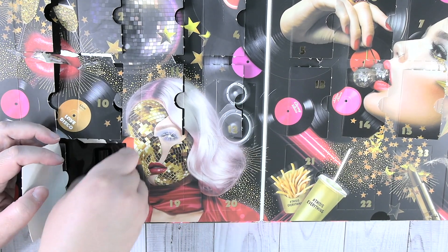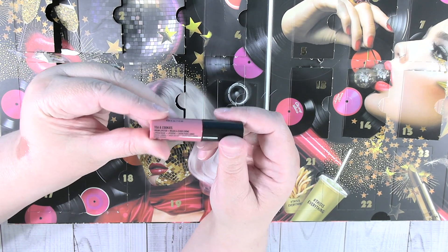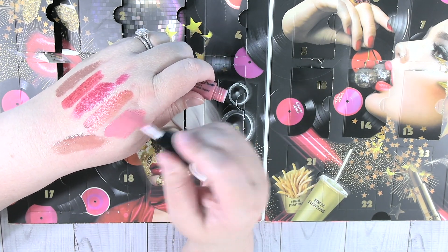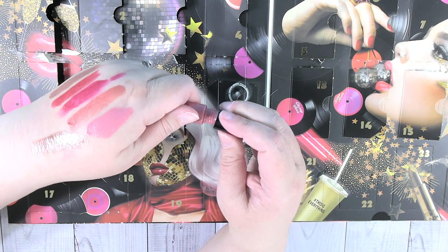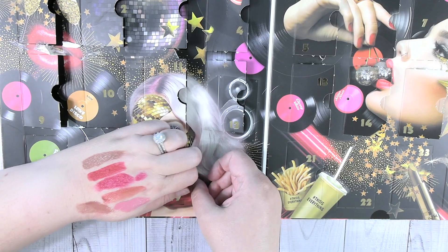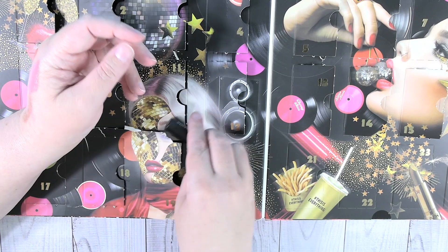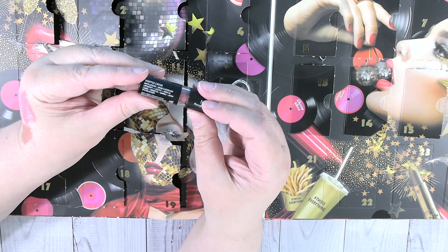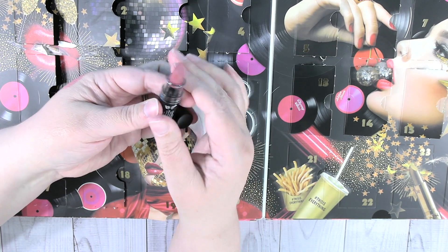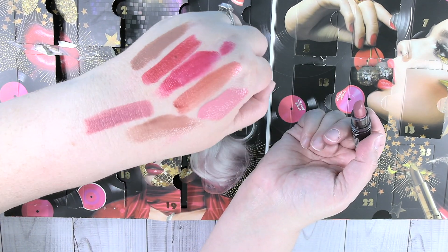Day eighteen is another Liquid Suede in Tea and Cookies — I like that name. Wow, super pretty. Day nineteen is a matte lipstick in Whipped Caviar. That's a really, really pretty color — I can't wait to see this one on. Oh yeah, I like that color.